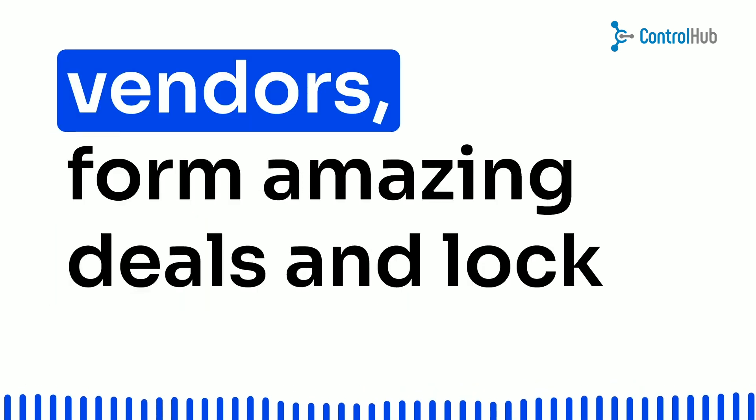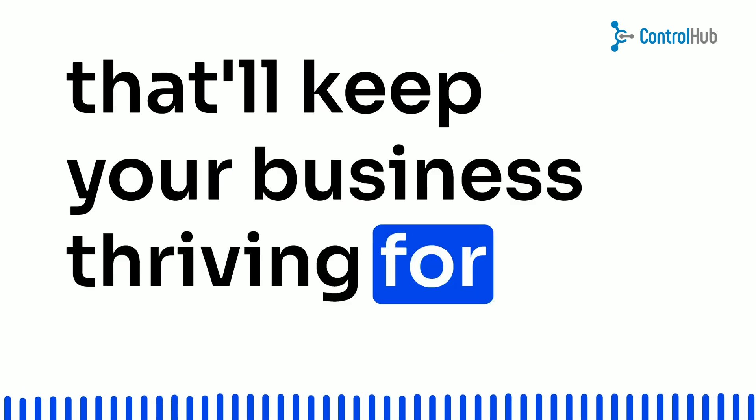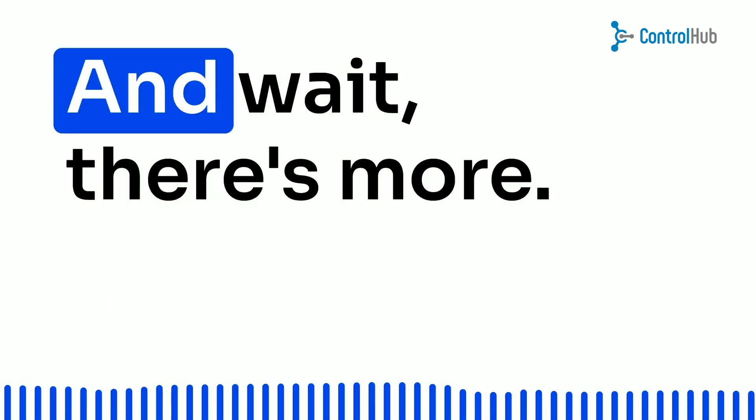You can connect with vendors, form amazing deals, and lock down those long-term contracts that'll keep your business thriving for years, all in one convenient online hub. And wait, there's more.